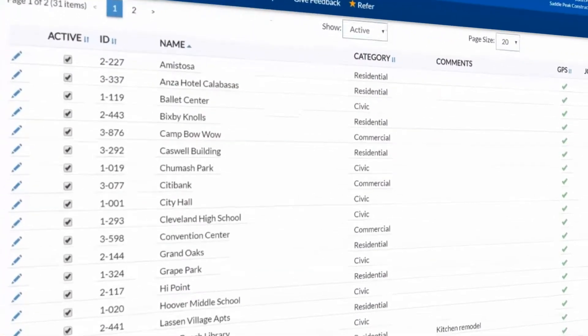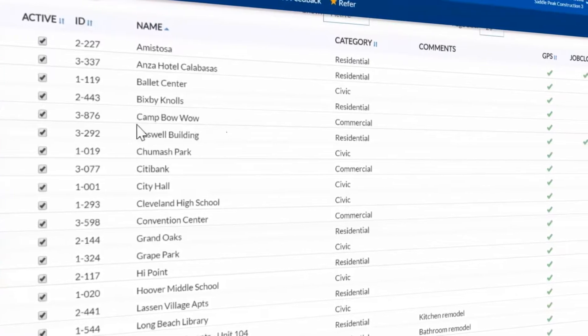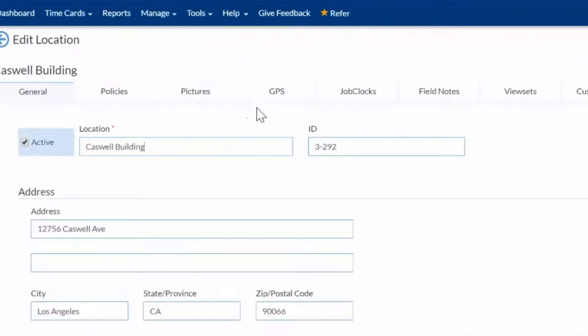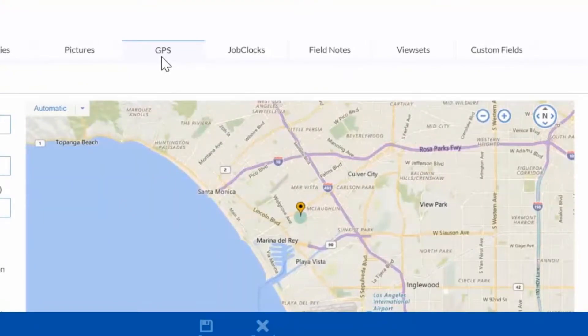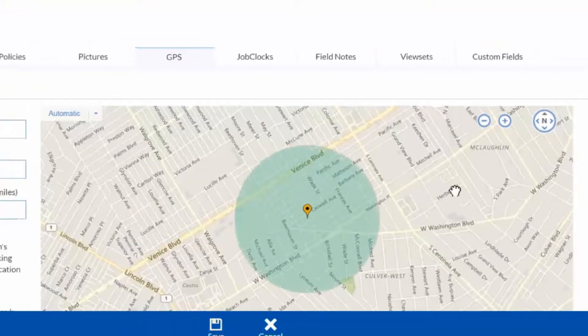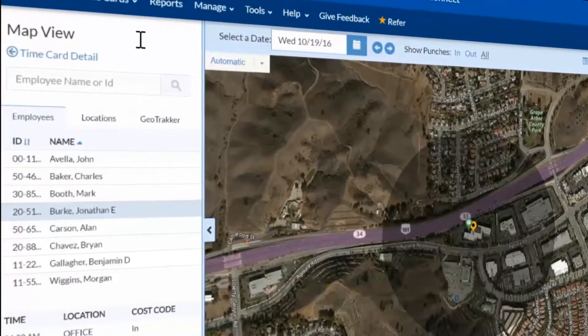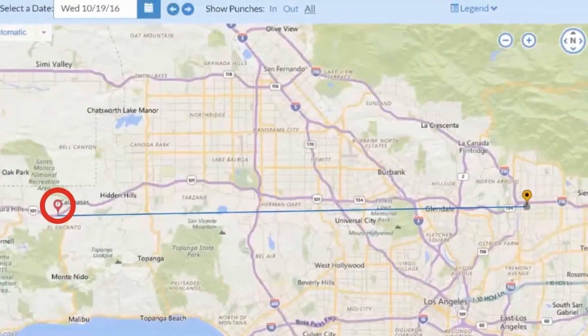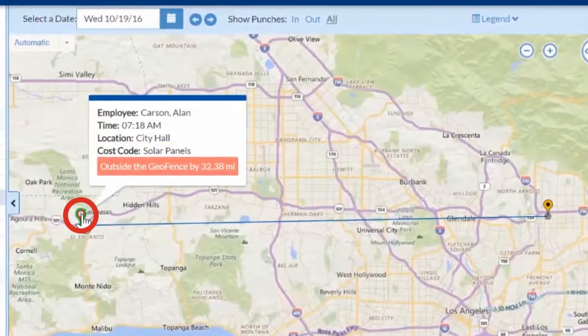Concerned your employees may be clocking in before they're at the worksite? Use our GeoFence feature to easily create virtual fences around your worksites. First, select a site, and ExactTime Connect will display a map with your worksite pinpointed. To expand the geofence, simply click and drag. Now you can see the location, date, and time when workers clocked in and out. A red pin indicates workers who were not at the assigned jobsite.